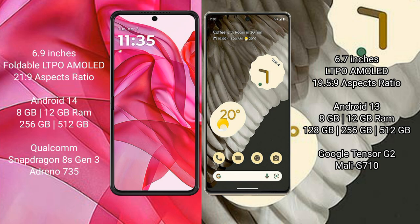The Motorola Razr 50 Ultra comes with 8GB or 12GB of RAM, and 256GB or 512GB of internal storage. It is powered by the Qualcomm Snapdragon 8 Gen 3 processor.